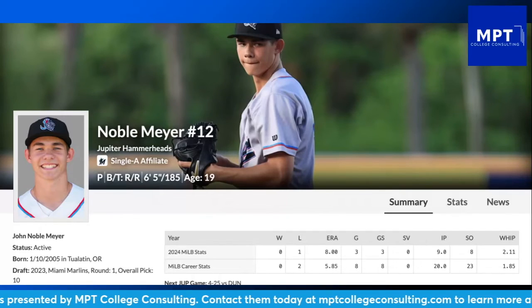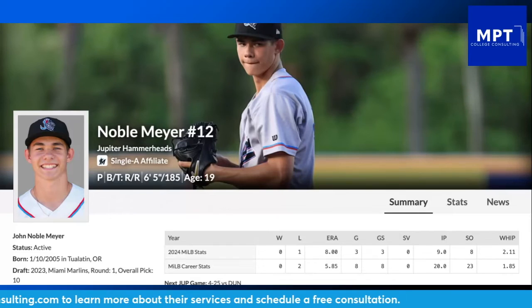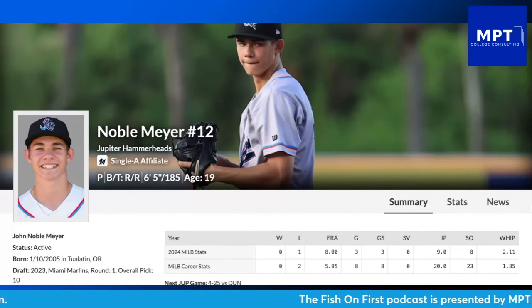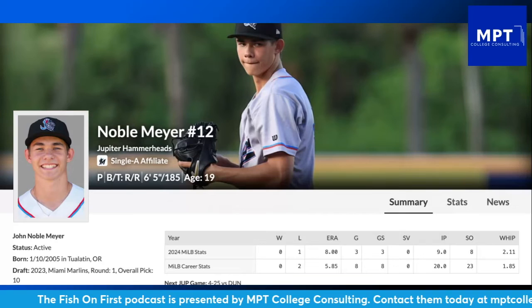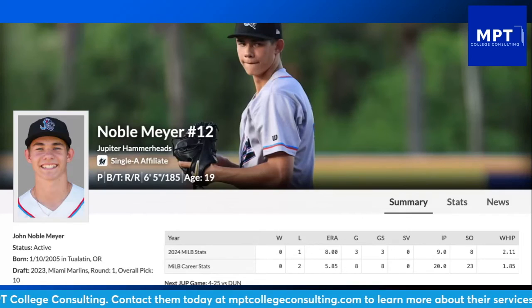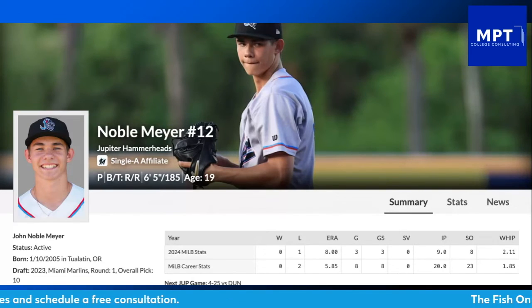That tells you everything about how many walks he had that game. It's something he has to change — he cannot keep throwing pitches outside of the strike zone. He needs to pound the zone, get outs, and limit free passes. To not even get through one inning can hurt his confidence and his headspace on where he wants to be as a pitcher. But again, he's still 19, and that was just a very rocky start for the young Noble Meyer.